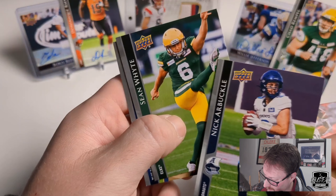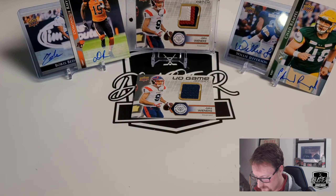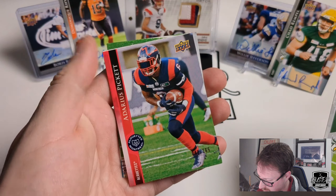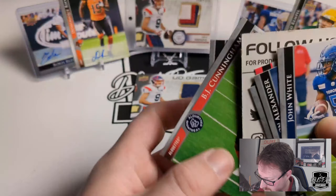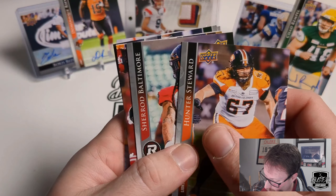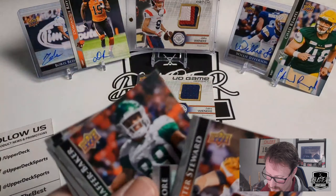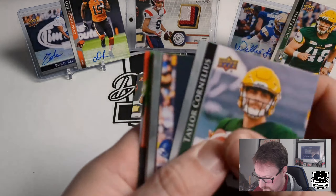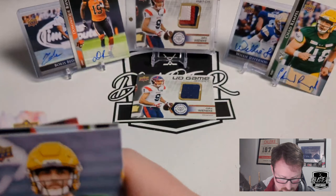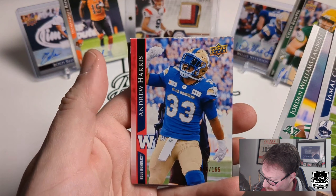Nick Arbuckle, back up in Toronto. Sean White, Brandon Alexander, Mike Moore, DJ Cunningham, and Fajardo — some more Rider content. We'll just rip through the base cards here. So there's our second to 50, James Butler from the BC Lions. Schaefer Breaker and the rest of the base. Last pack here — Jamal Campbell, there's Lambert, and Andrew Harris to 165.